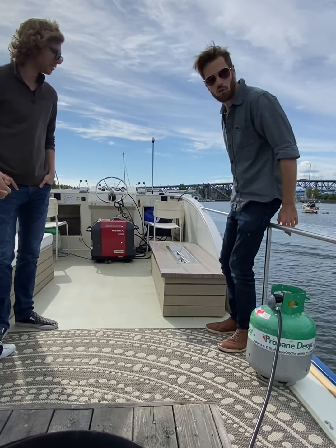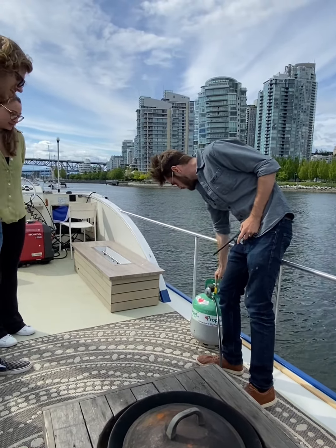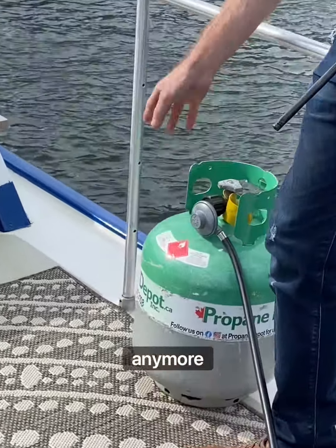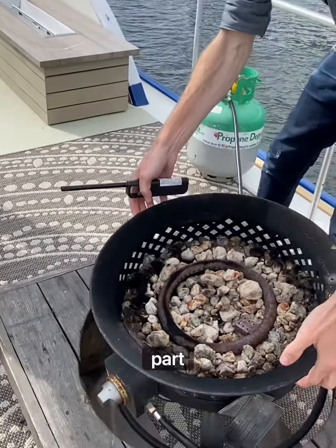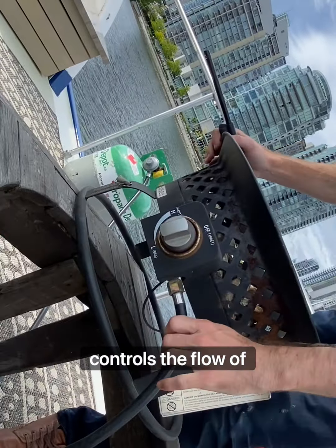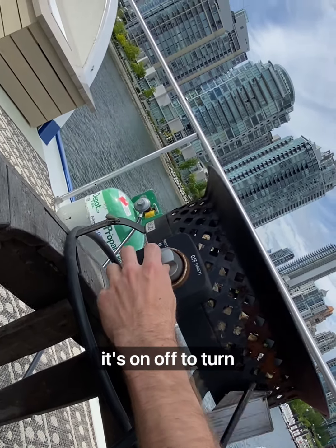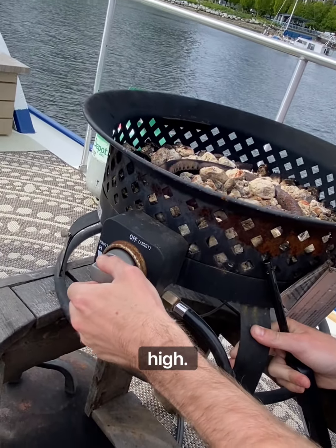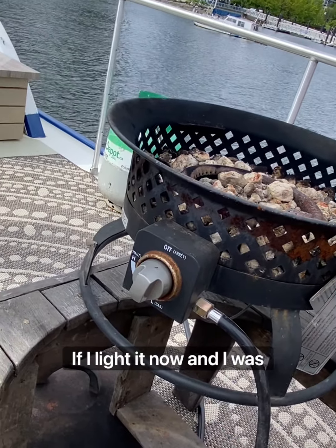Outside, be careful — the railings are quite low and you don't want to go overboard. To use the propane BBQ, open the propane tank valve all the way using the arrow on the valve. Take the lid and put it to the side. You'll actually be operating the burner control from underneath. This button controls the gas flow — the arrow is currently on off.